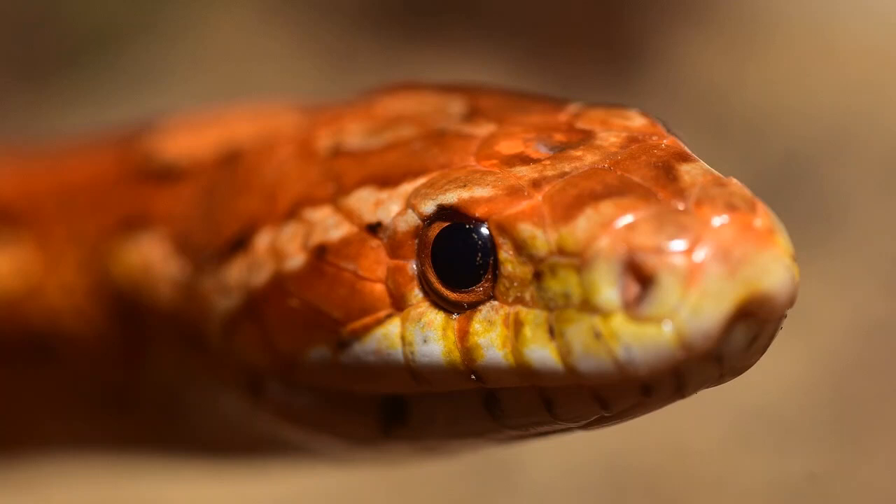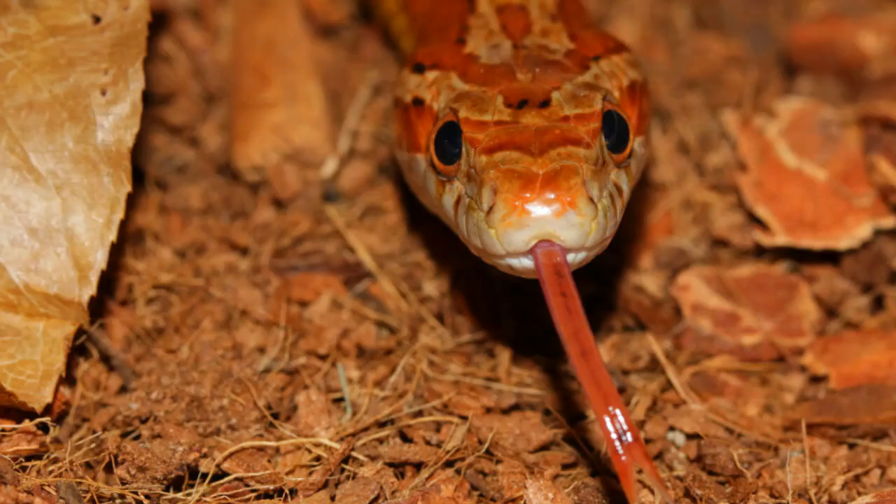Scale rot is a broad term that is often used to describe a blister disease or various forms of dermatitis in reptiles. Scale rot can be used to describe primary and secondary infections that occur following skin abrasions, general cuts, and burns. Quite common in captive snakes such as the ball python, corn snake, and boa constrictor, improper management and maintenance of a snake's living quarters is one of the most common causes of scale rot.